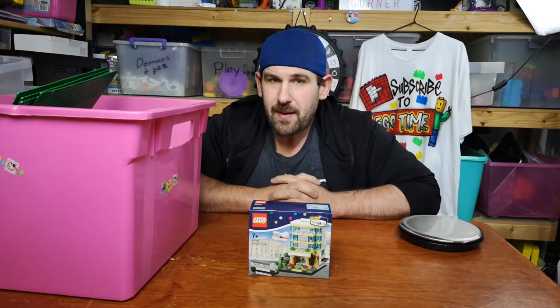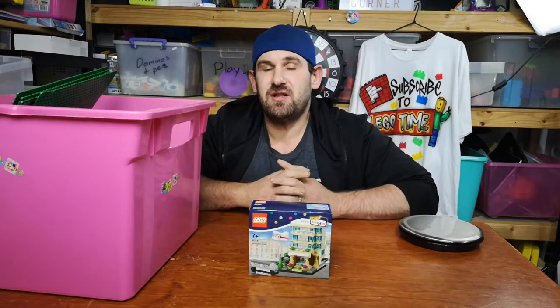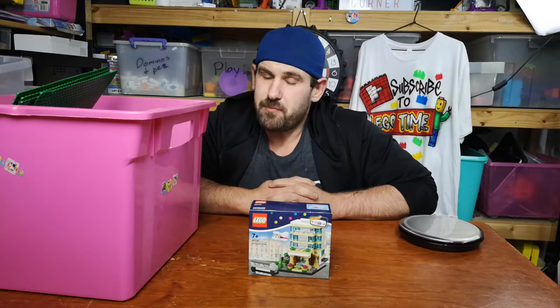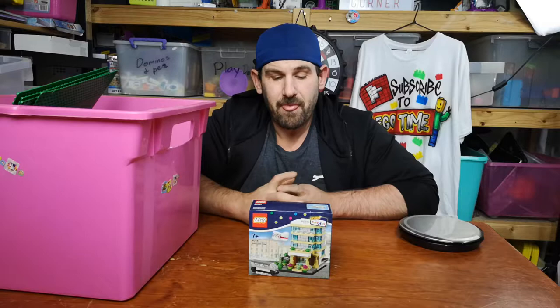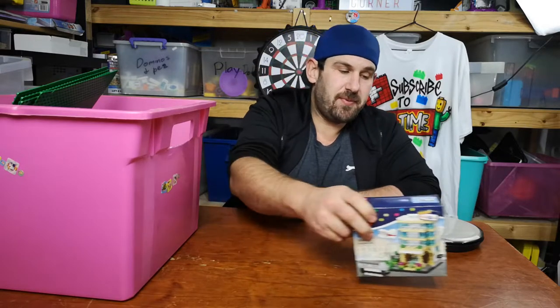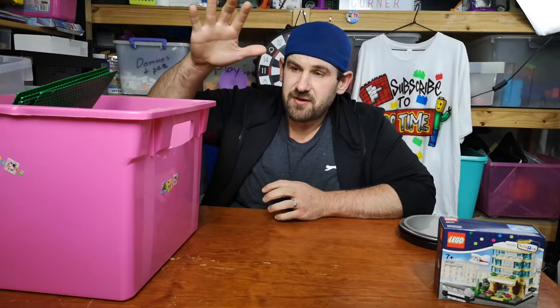It is going to be a giveaway prize. I do have my 1000 subscriber giveaway bottle but I'm not sure when this giveaway will happen. If you subscribe to my channel and smash that like button, I may host this before or after the 1000 giveaway, so keep an eye out, subscribe and you have your chance to win.